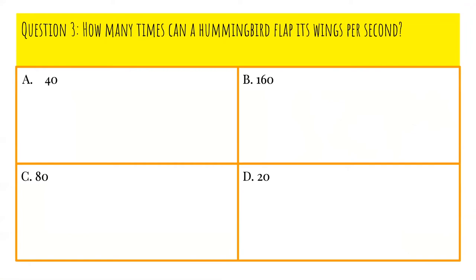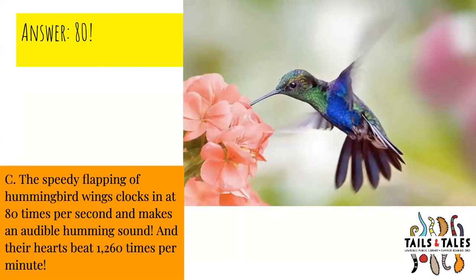Question number three: How many times can a hummingbird flap its wings per second? Is it A, four; B, 160; C, 80; or D, 20? The answer is C, 80. The speedy flapping of hummingbird wings clocks in at 80 times per second and makes an audible humming sound. Their hearts beat 1,260 times per minute. Everything is moving very quickly with the hummingbird.